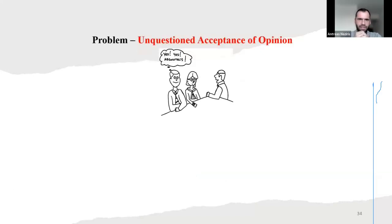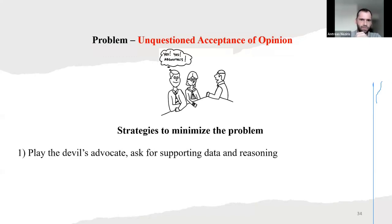Another problem: unquestioned acceptance of opinion. The strategy to minimize — play the devil's advocate. Ask for supporting data and reasoning. Don't accept everything unquestioned. Ask why. Why do you do that? Why not? Maybe there are some other issues behind that, maybe he didn't think about it, or forgot — maybe he didn't read a contract well. Accept and encourage conflicting ideas — maybe someone else has a different idea that is more right or more efficient.